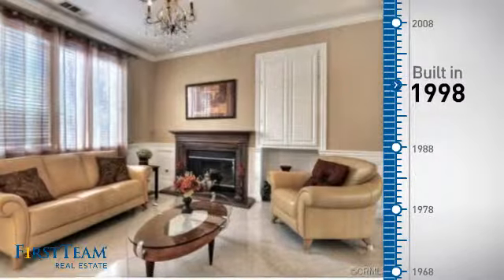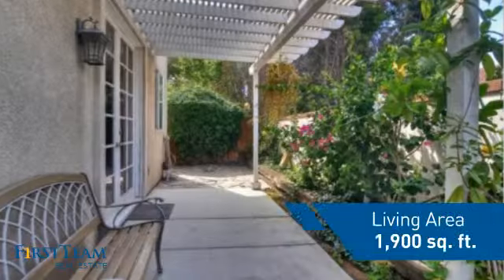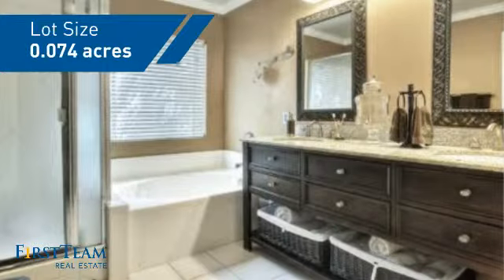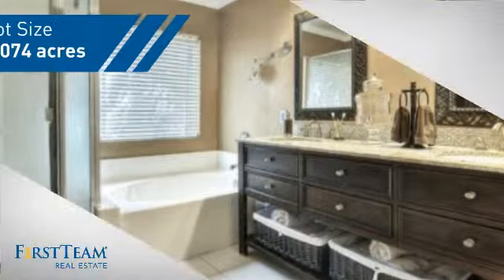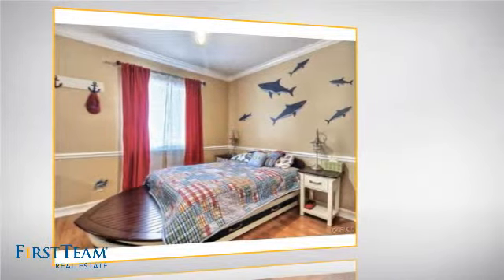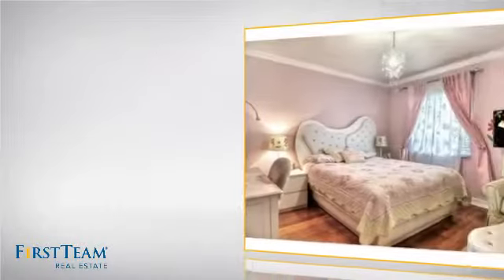This property was built in 1998 and features over 1,800 square feet of space, giving you a spacious layout to play host or kick back and relax after a long day. Inside you'll find four bedrooms, so everyone has a private space to come home to, as well as three bathrooms.